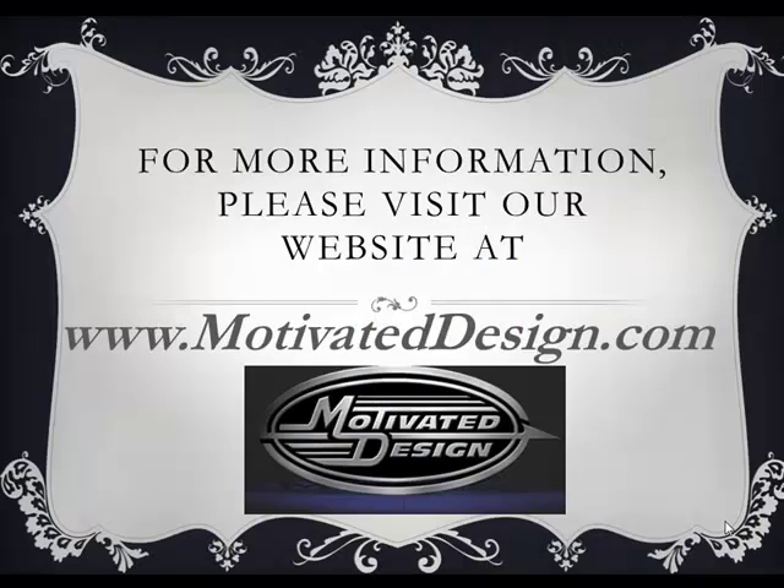For more information about TV Lifts, please visit our website at www.MotivatedDesign.com.